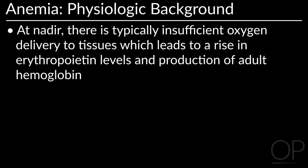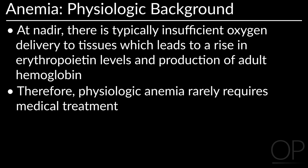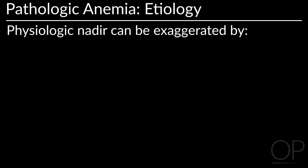At nadir, there is typically insufficient oxygen delivery to tissues, which leads to a rise in erythropoietin levels and production of adult hemoglobin. Therefore, physiologic anemia rarely requires medical treatment. The physiologic nadir can be exaggerated by a number of factors.